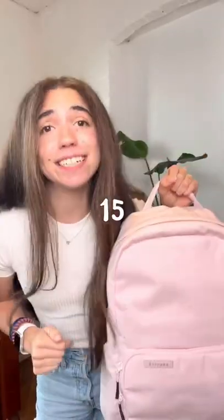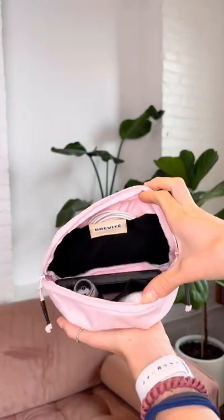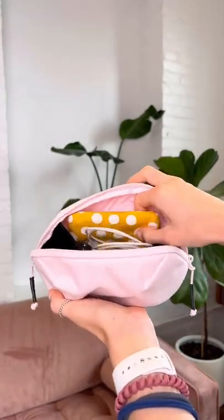Here's 15 backpack hacks in 15 days. Day 7: Small Pouch — the perfect way to organize all your daily essentials. Portable charger, if you know, you know.